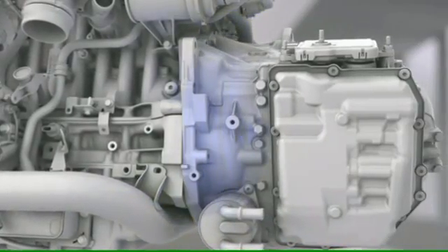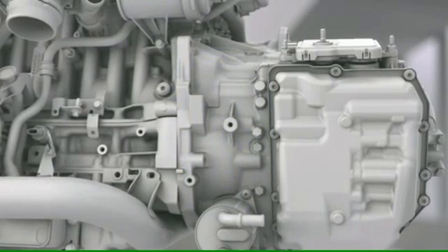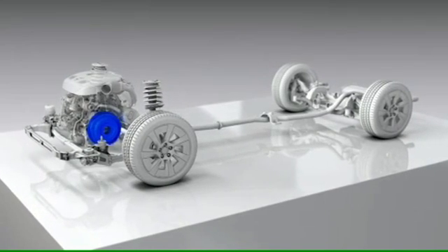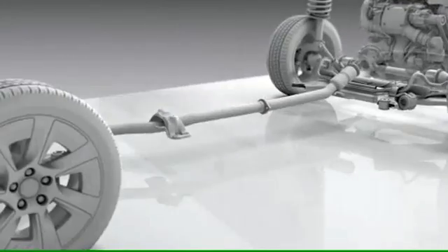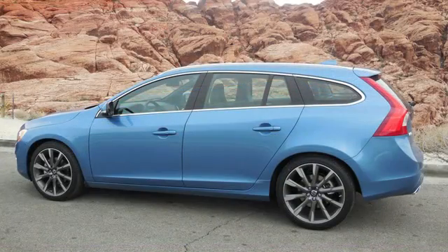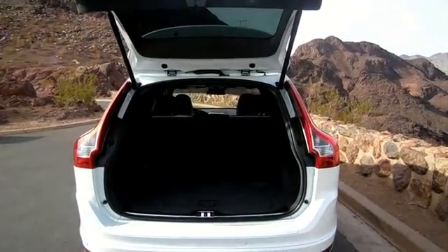Key components such as the integrated starter generator can be connected easily, and the compact size of the four-cylinder engines opens up flexibility to fit electric motors both front and rear in the vehicle. There's also dedicated space for battery packs of various sizes in the center of the car.